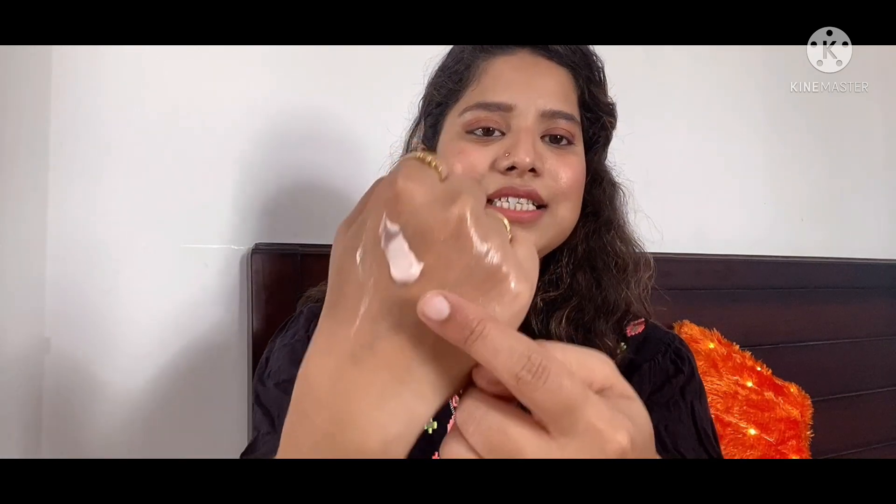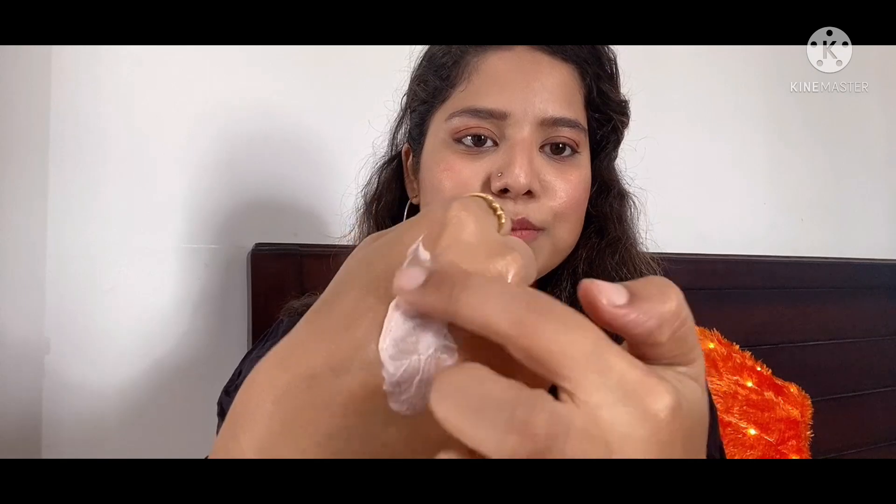The third face wash is the Pond's White Beauty Mineral Clay Facial Foam. This is a 90 gram product priced at Rs. 210 and it's a really good face wash. Its consistency has small black particles in it — it's kind of a scrub. Since scrubbing is not good on an everyday basis, you definitely can't use this face wash every day. But once or twice a week you can definitely use it. These particles will really clean all the pores from your skin and make it very soft. The smell is also bearable.